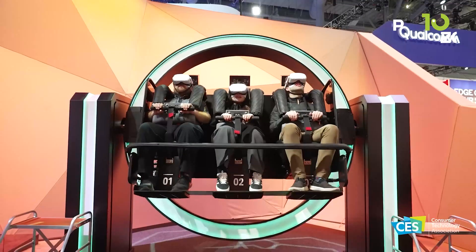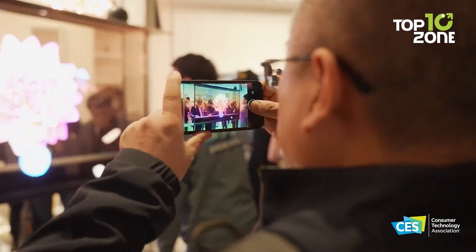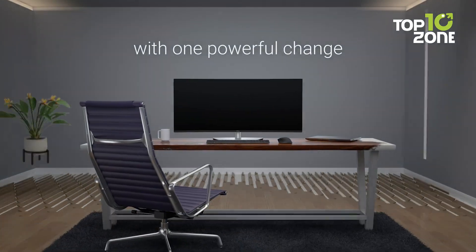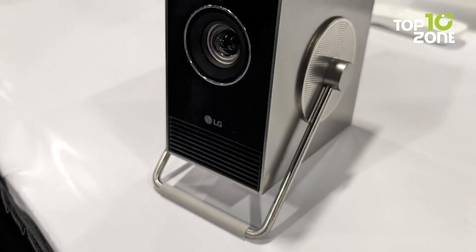The Consumer Electronics Show is back for 2024. This year promises exciting innovations that will shape technology and our lives. From artificial intelligence to augmented reality, smart homes to wearables, the future is here. Join us as we count down the most groundbreaking new tech unveiled at CES this year.